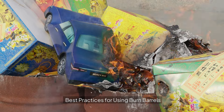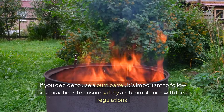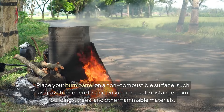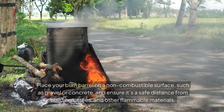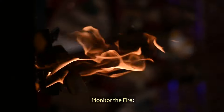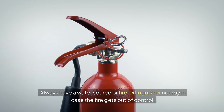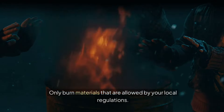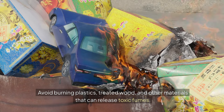So what are some best practices? If you decide to use a burn barrel, it's important to follow best practices to ensure safety and compliance with local regulations. Choose the right location: place your burn barrel on a non-combustible surface like gravel or concrete, and ensure it is a safe distance from any buildings, trees, and other flammable materials. Monitor the fire: never leave a burn barrel unattended while it's in use, and always have a water source or fire extinguisher nearby in case the fire gets out of control. Only burn materials that are allowed by your local regulations — avoid burning plastics, treated wood, and other materials that can release toxic fumes.